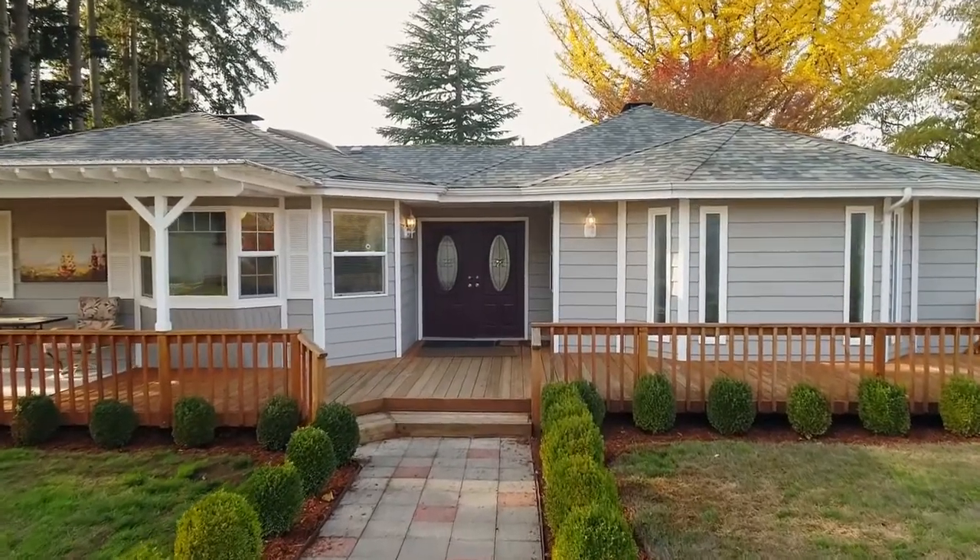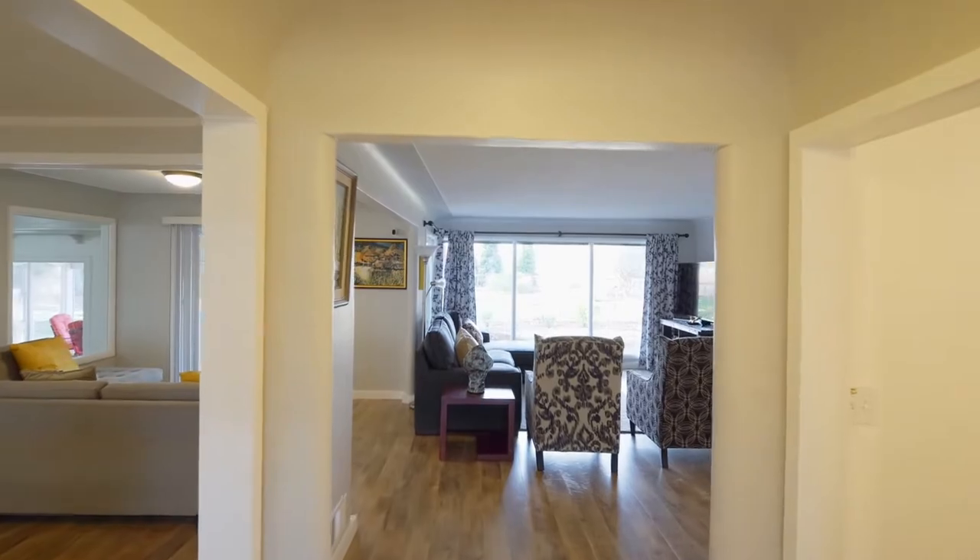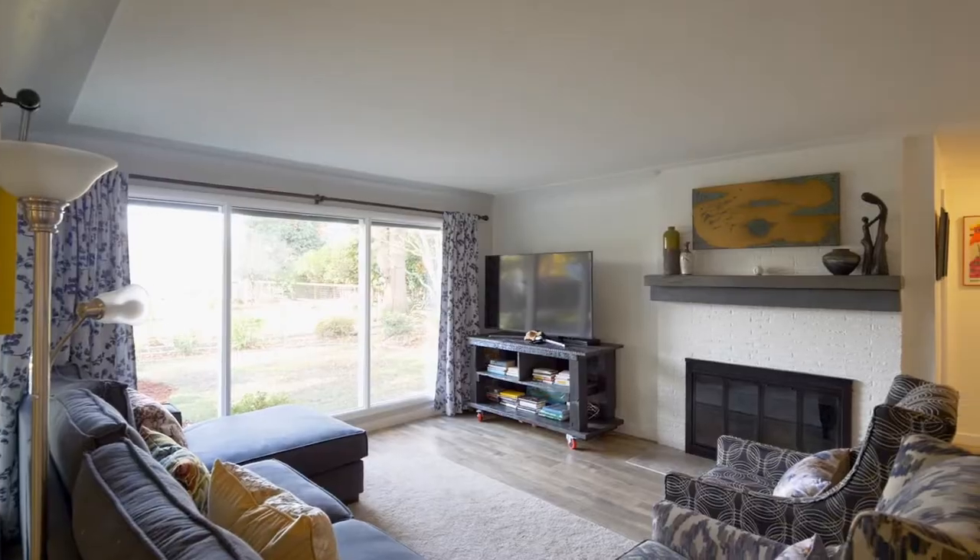Heading inside, you'll discover a light and bright interior with walls of windows, coped ceilings, and wood-burning fireplaces.